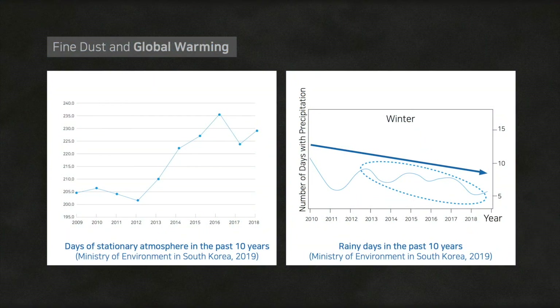Now let's find out the relationship between fine dust and global warming. Wind is a movement of air from low to high temperatures, but due to global warming, as the air in the North Pole gets warm, the winds stop blowing. As shown in the table, days of stationary atmosphere in the past 10 years increased steadily, while rainy days decreased. Therefore, in this state of the climate, fine dust seems to increase even more.